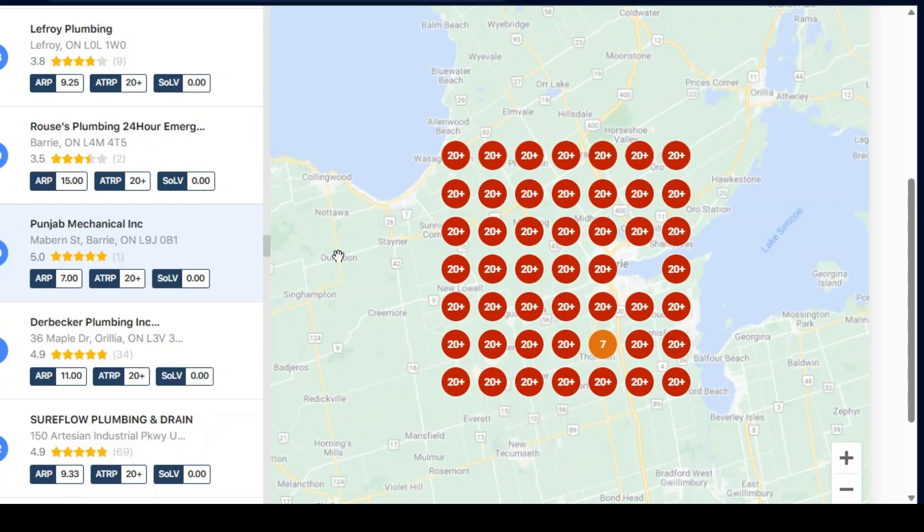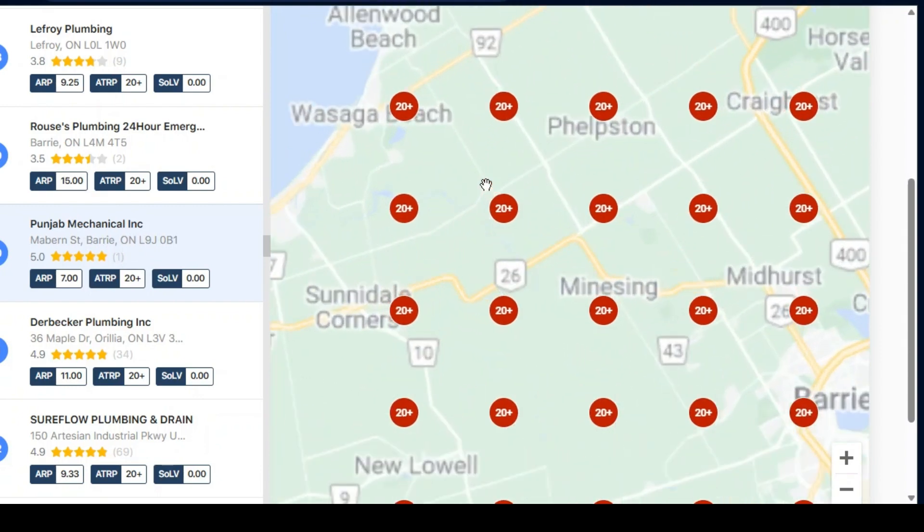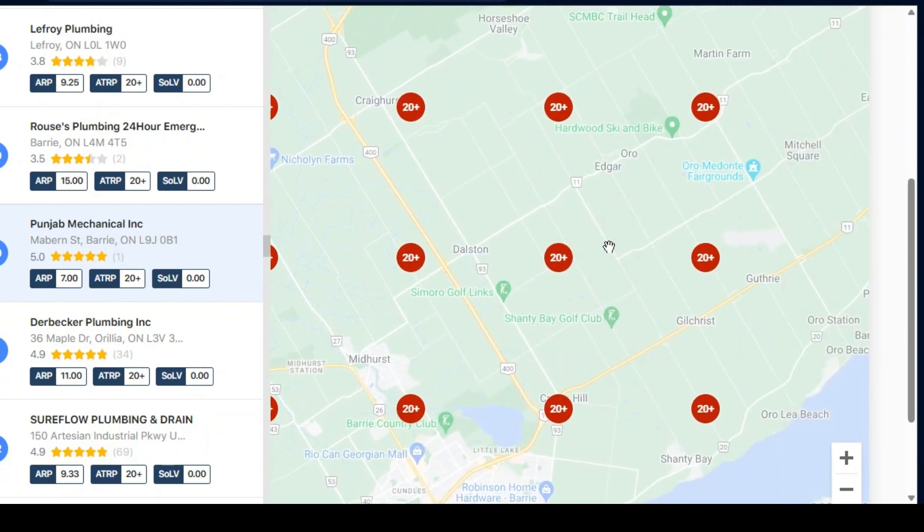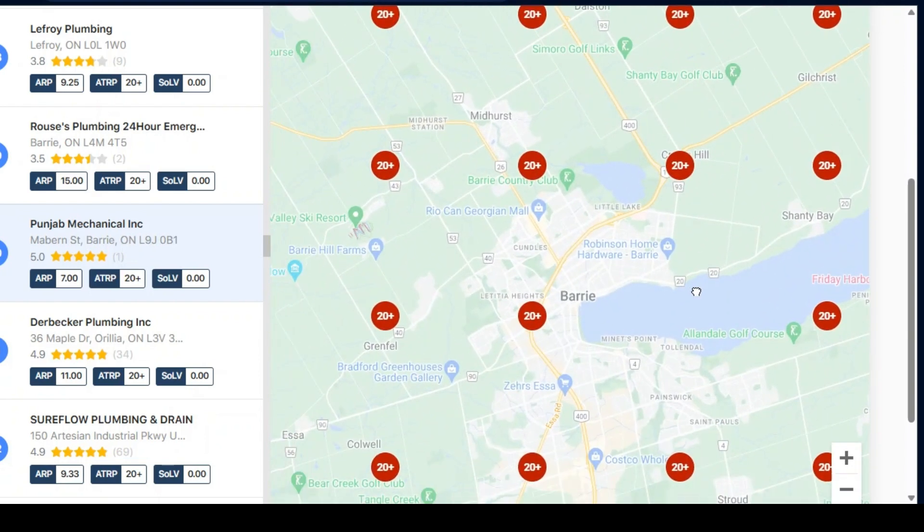We thought we'd make this report for you to show you the results of what your visibility is around the city here. If the dots are all in a red or a light orange color, that means you're not even showing up on any of the Google Maps searches — maybe in the top 5, maybe the top 10, not even the top 15.